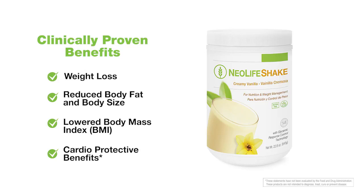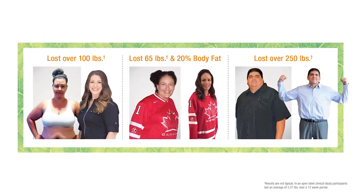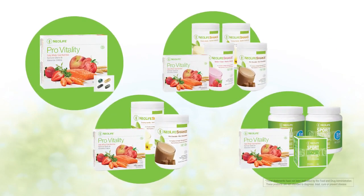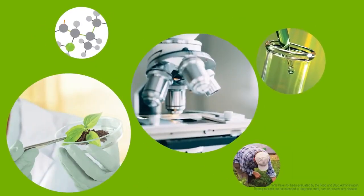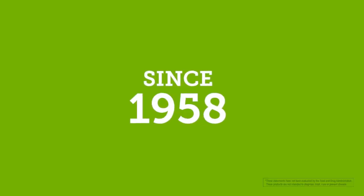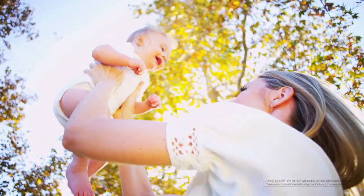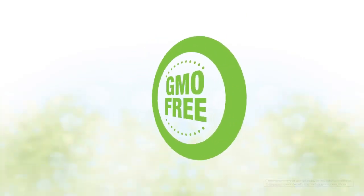At less than $3 per meal replacement shake, you can save money while getting the body you've always wanted. All Neolife products are designed and backed by a scientific advisory board of world-renowned scientists, doctors, and nutrition experts, and undergo rigorous testing to ensure safety, efficacy, and the superior quality we've been delivering for over 60 years. You and your loved ones can also have the peace of mind knowing Neolife products use only GMO-free ingredients.